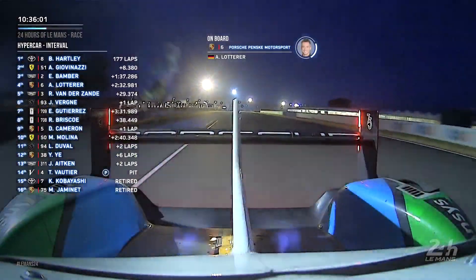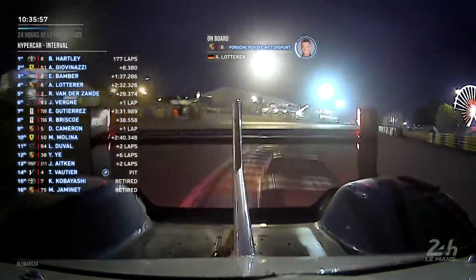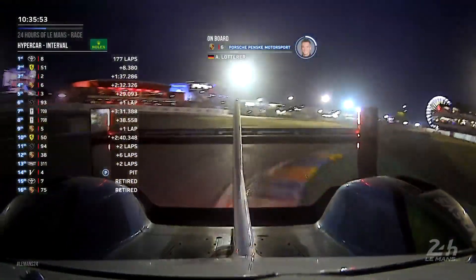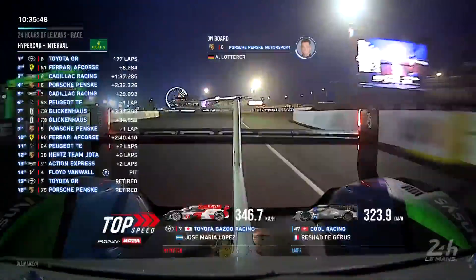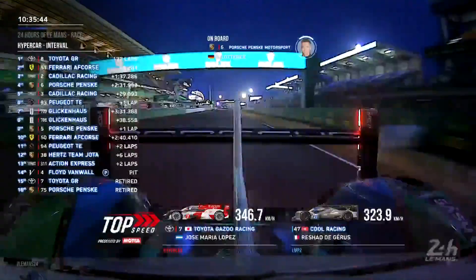And then you're heading up towards the final set of chicanes — pit lane will be just on the left-hand side. Throw the car in over the curbs on the left and the right, slow it down even further for the Porsche chicane, right then left, on power past the pit start-finish straight.